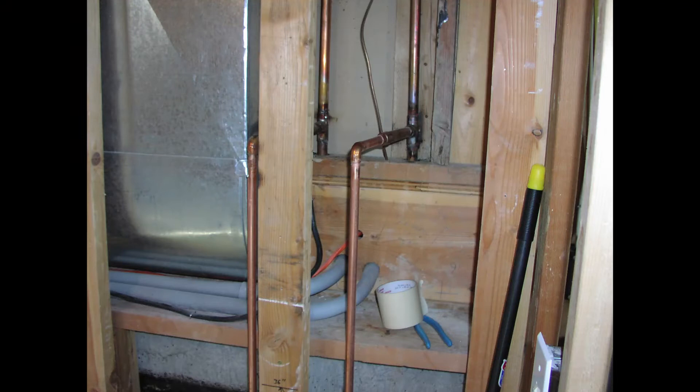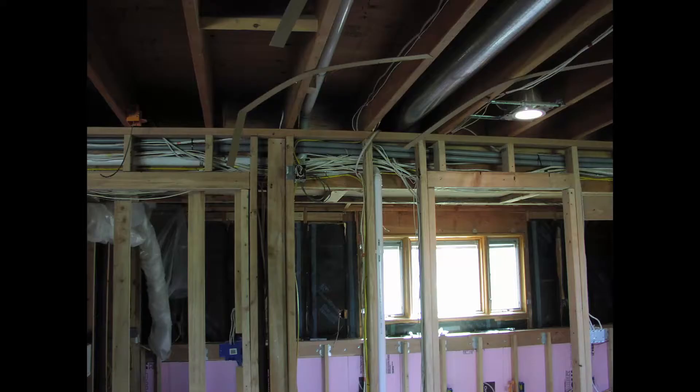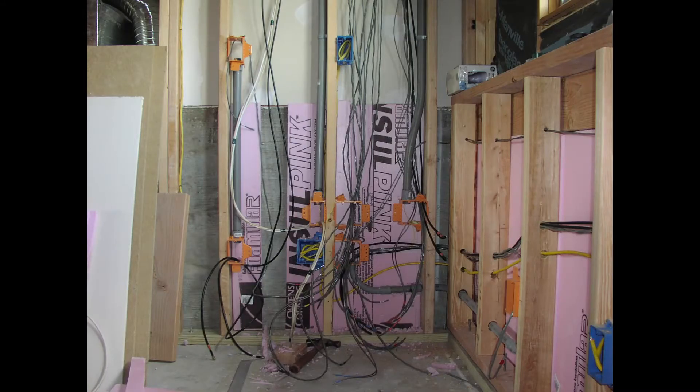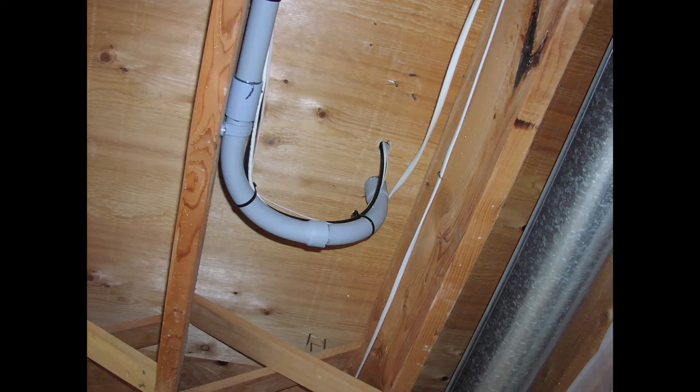In an attempt to future-proof our house for video, internet, and so on, I ran a number of lengths of 1-inch PVC from the basement to other parts of our house — the entertainment center in our family room, my office, and the master bedroom.